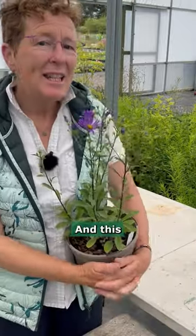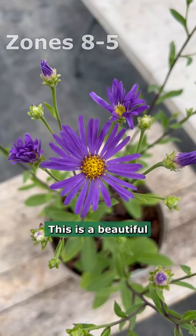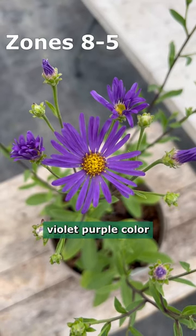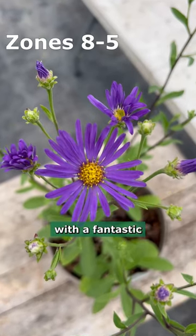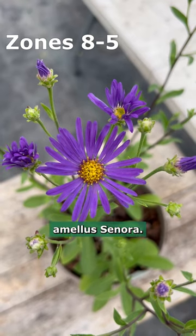Aster, and this is an Aster. This has not changed its name. This is a beautiful violet-purple colour with a fantastic yellow centre. This is Aster Amellus Sonora.